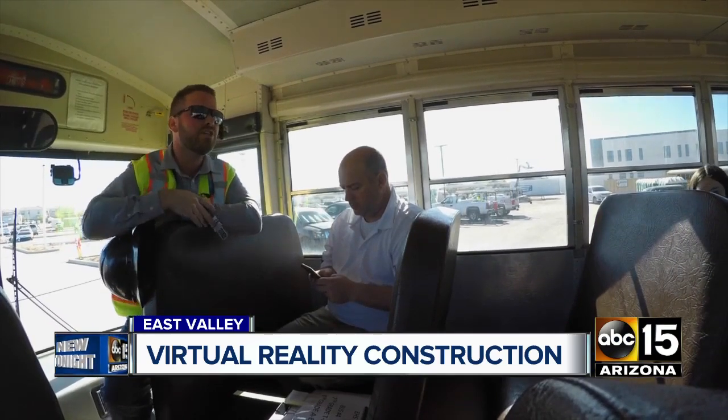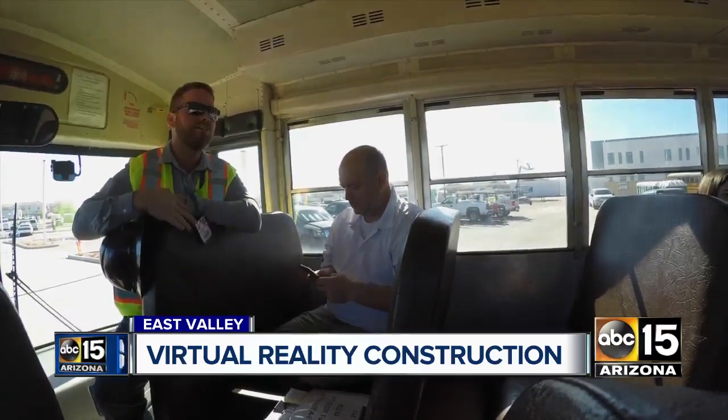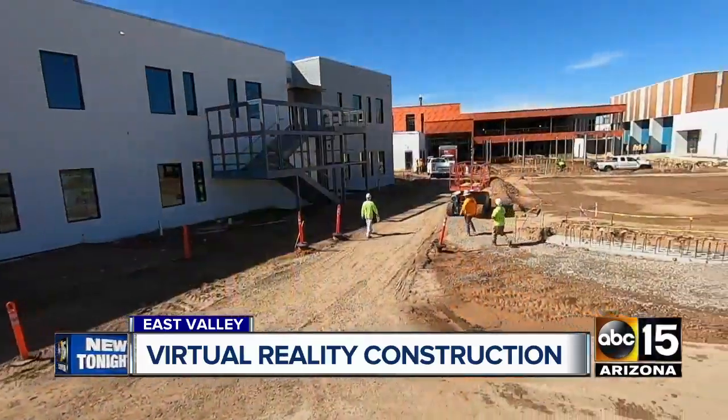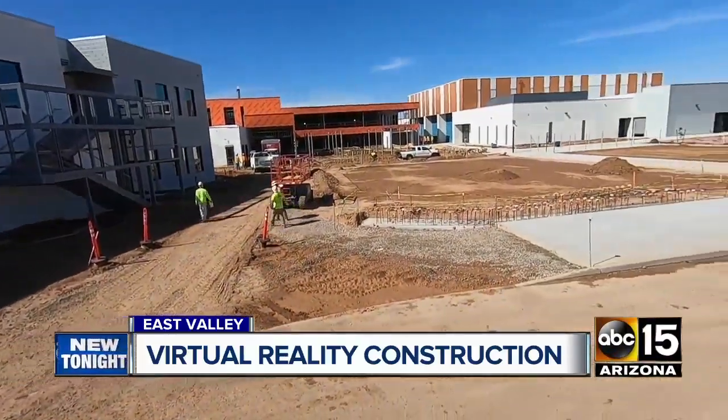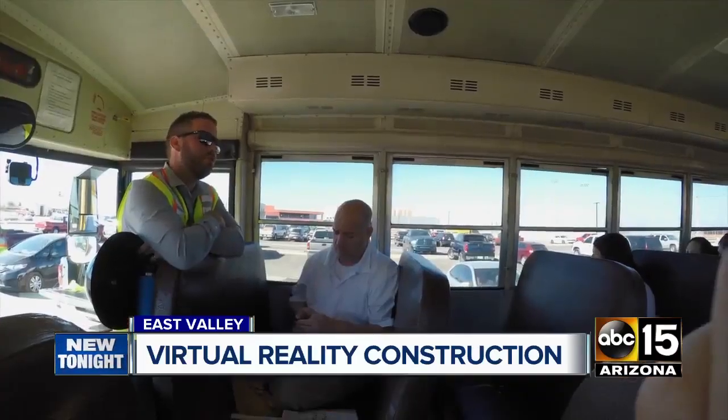There'll be a grandstand bleacher. Cole Woodward, a project manager for Core Construction, has given a lot of tours. He loves showing off his latest project, the brand new Eastmark High School, being built right on the border of Mesa and Queen Creek. It's going to be a beautiful school.